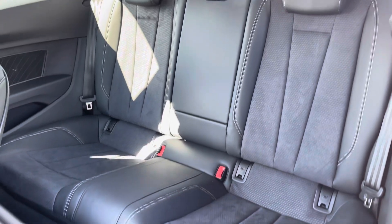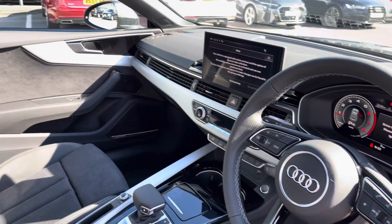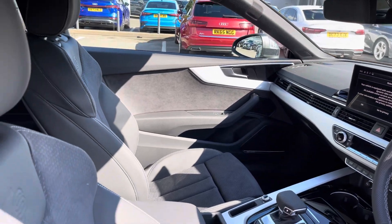The rear interior is finished in the half leather, half Alcantara combination with ISOFIX on both outer rear seats and a comfortable drop-down armrest. Beautiful inlays throughout the front and of course the S-embossed front sports seats.